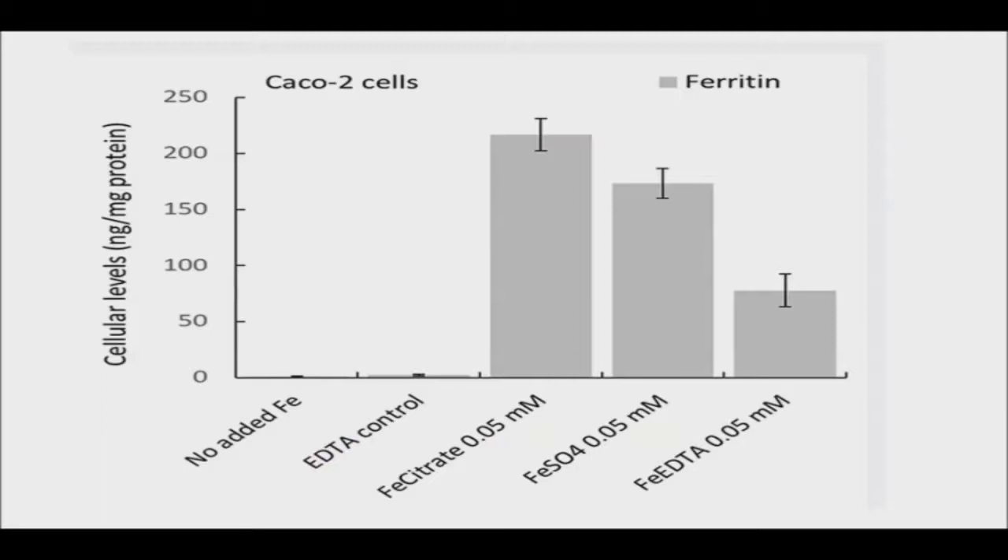The researchers studied ferric citrate and ferric EDTA, which have both previously been shown to worsen tumor formation in mice with colon cancer. The science behind this has been little understood until now, and possible effects on human cells were not previously investigated.